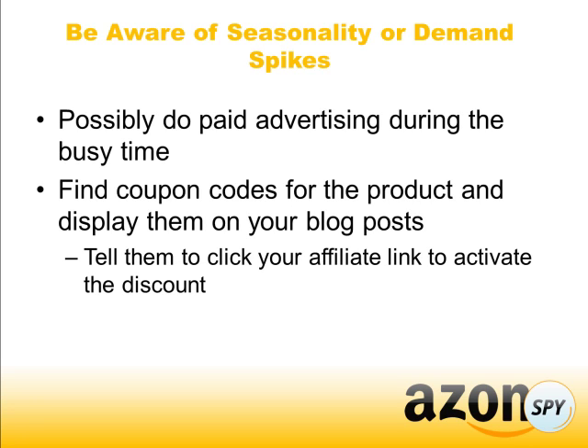Also try to find coupon codes for the products. This doesn't necessarily have to be during a certain season — vendors are always coming out with coupon codes. Amazon doesn't necessarily have coupon codes, but you may be able to sign up for another affiliate program that does. So just be on the lookout for that.